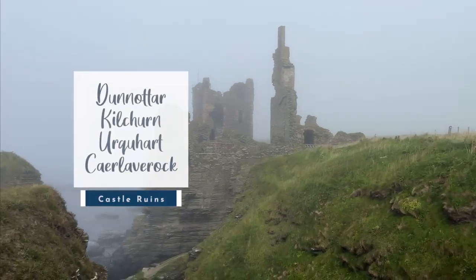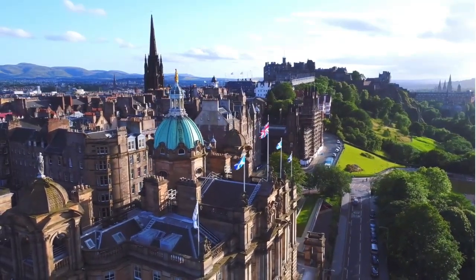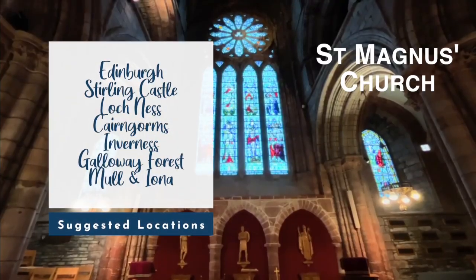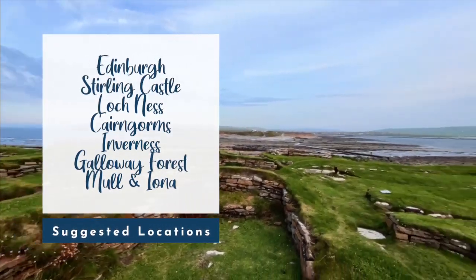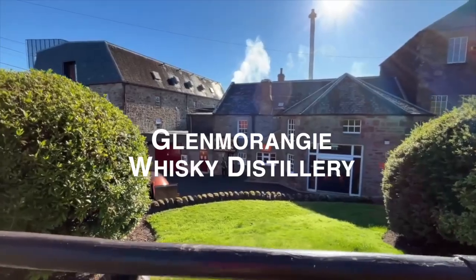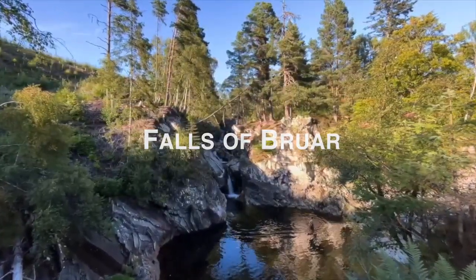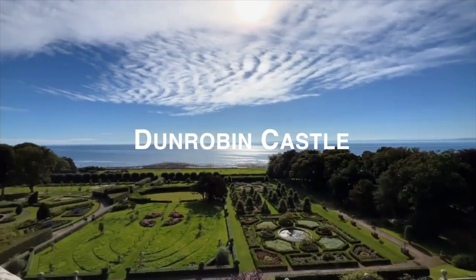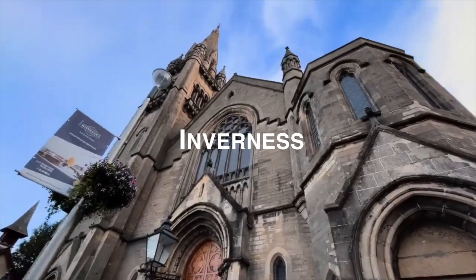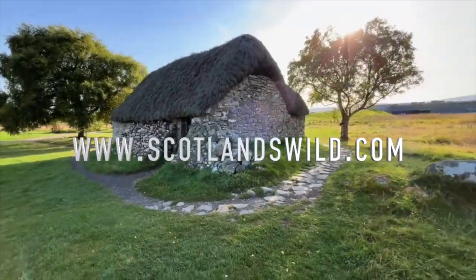If ruins are more your thing, consider also checking out these. That's our top 10 locations to visit in Scotland, but there are so many more places to visit — here are some honorable mentions we couldn't fit into the video. Scotland is much more vast than you might think and so dense with incredible places, you could spend weeks if not months exploring. If you're looking for an expert tour guide and a set itinerary where you can sit back and be taken on an unforgettable journey, consider taking a tour with us at Scotland's Wild. You can grab our free Itineraries of Scotland booklet from the link below. Thank you so much for watching and good luck planning your next epic adventure to Scotland.